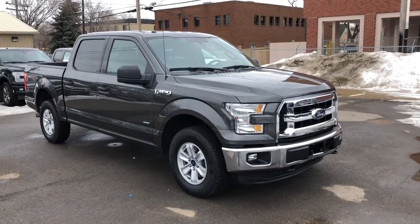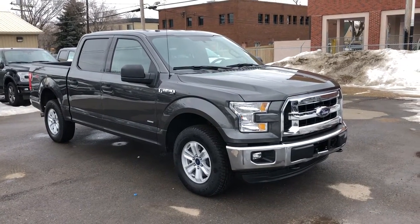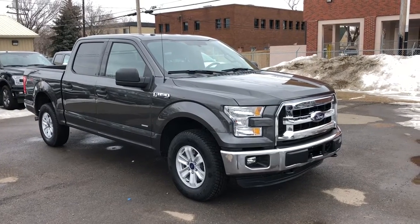Hey, it's Lindsay once again at Waterloo Ford Lincoln. Today I'm giving you a quick look at this 2015 Ford F-150 XLT in grey.